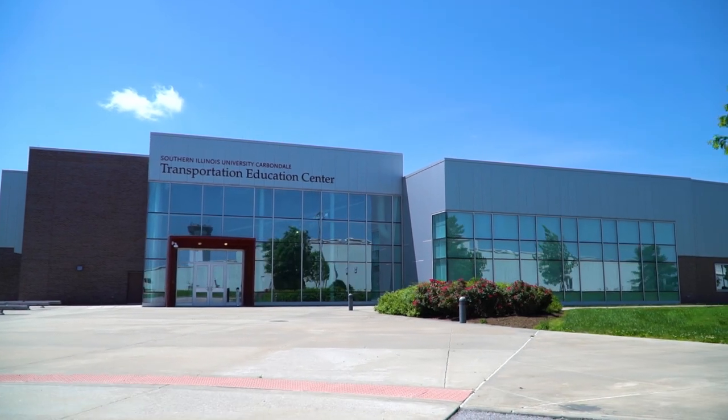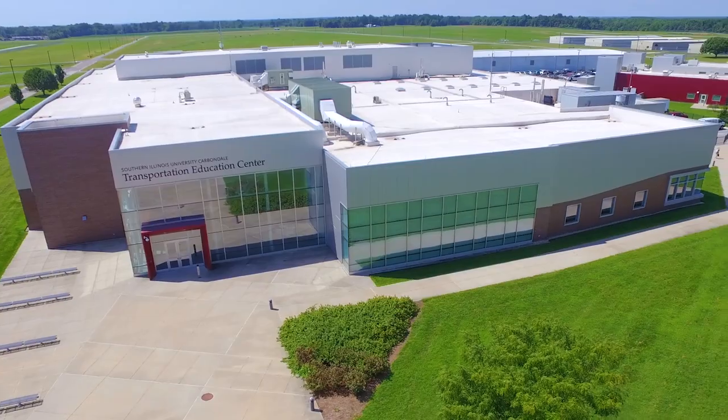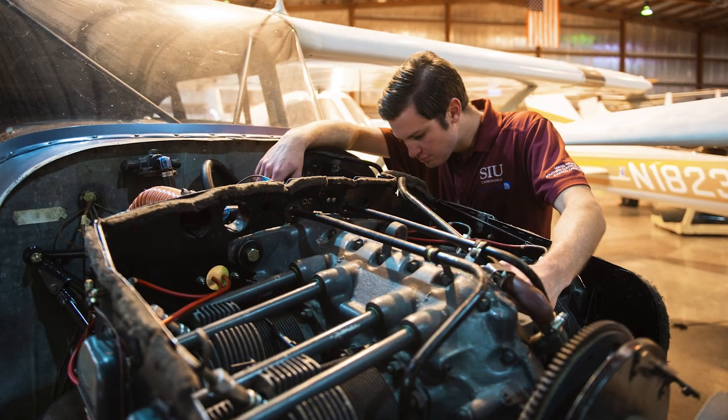This is the lobby of the Transportation Education Center, also known as the TEC. The TEC houses our Aviation Management, Aviation Flight, and Aviation Technologies majors.